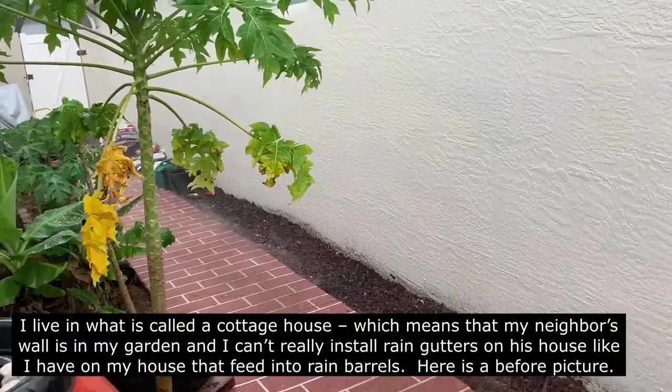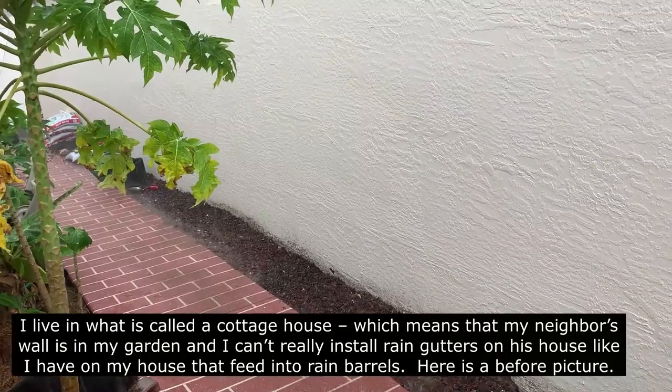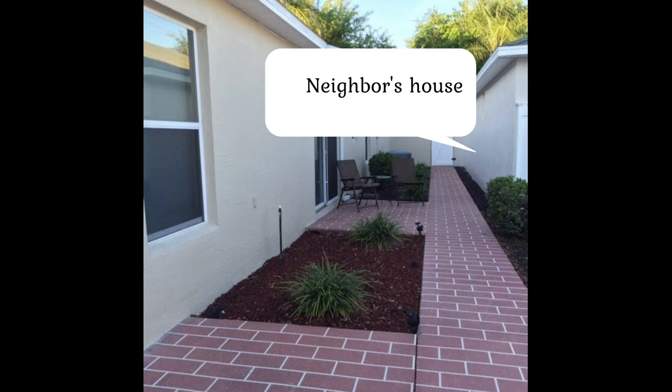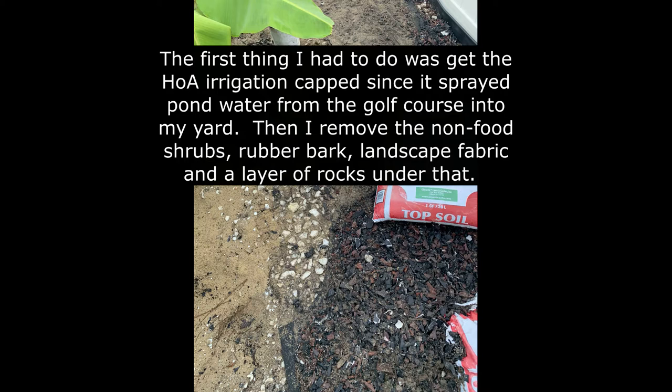I live in what is called a cottage house, which means that my neighbor's wall is in my garden, and I can't really install rain gutters on his house like I have on mine that feed into rain barrels. Here is a before picture. The first thing I had to do was get the HOA irrigation cap removed, since it sprayed pond water from the golf course into my yard. Then I removed all the non-food shrubs, rubber bark, landscape fabric, and there was even a layer of rocks underneath that.